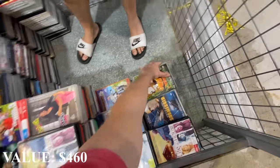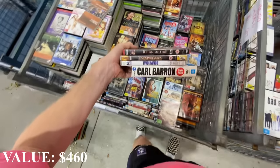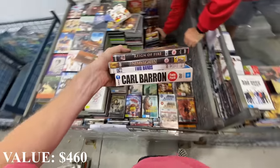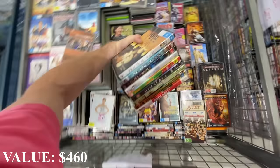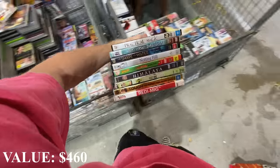If you guys see anything that we're pulling out that's worth a bit - like Carl Barron Twin Pack - I'm not grabbing that because I know that it's going to be shipped in a satchel and the satchels actually cost $8.50. So I think that one was only worth about $20. Scooby-Doo, Notting Hill - no.